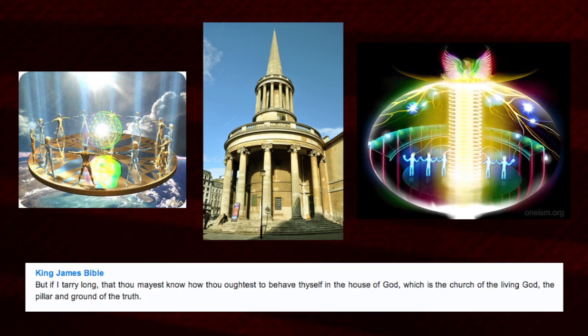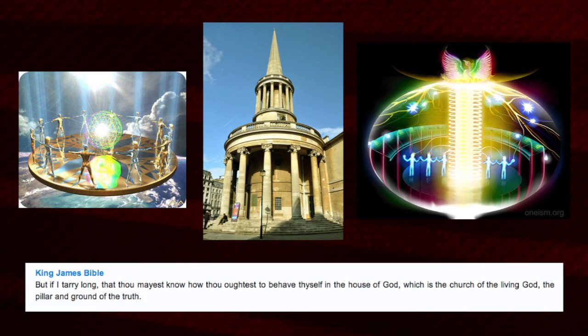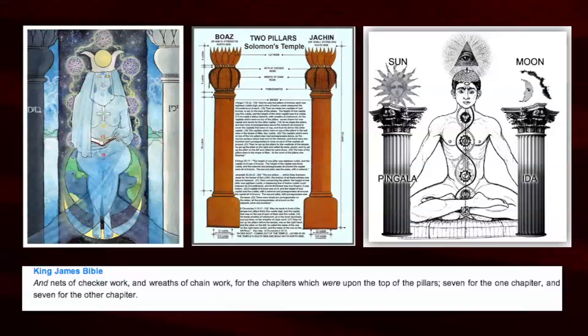Looking at the edifice of a church — think of the church with participants as a ritual area, with the pillar going through it; the church in a way is part of a bigger pillar. You can have a single person going up through their own chakras, or you can have the larger edifice of people. 'That thou mayest know how thou oughtest to behave thyself in the house of God, which is the church of the living God, the pillar and ground of the truth.'